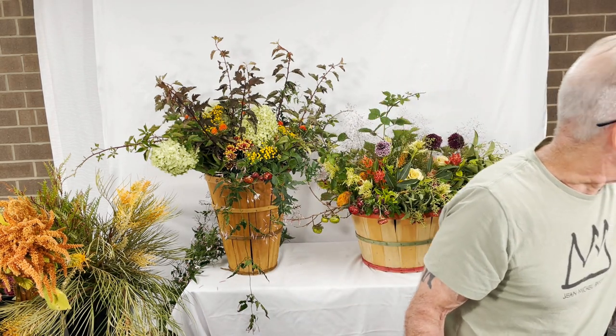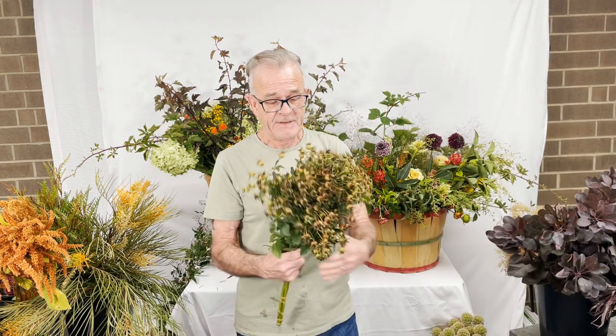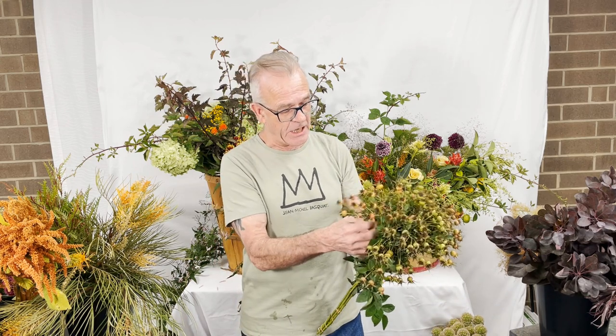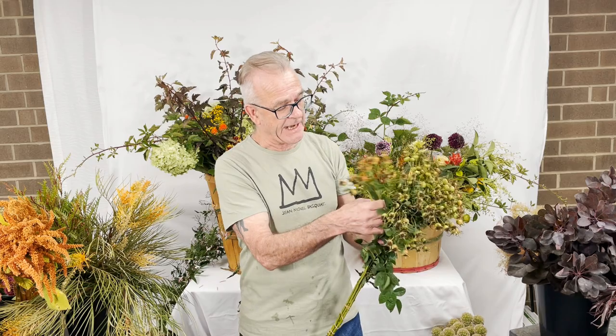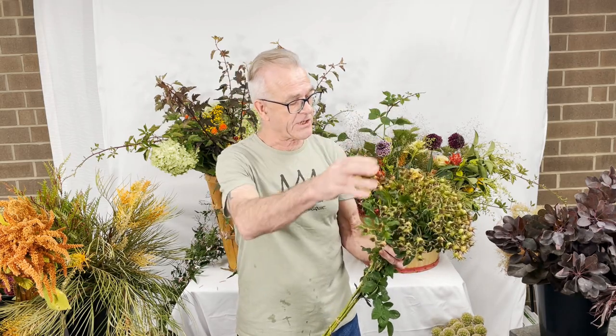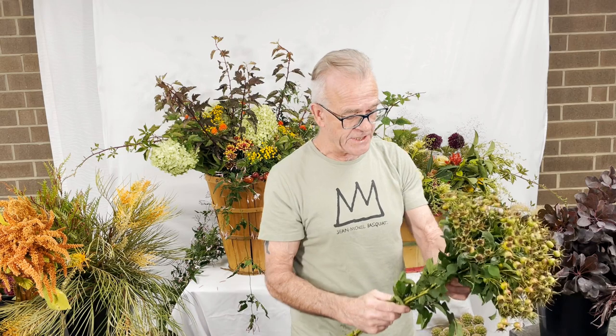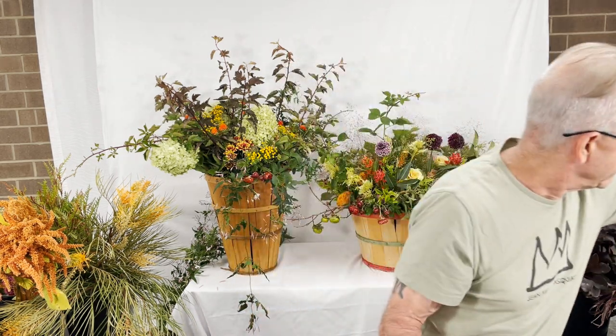Another fruit classic — these are rose hips. This is a hybridized one, I believe it's called Tutti Frutti. Very nice, has a lot of hips on each lateral. Each stem is loaded — nice, blushed, bronze rose hip. A great change up from regular roses. This is grown in the United States.